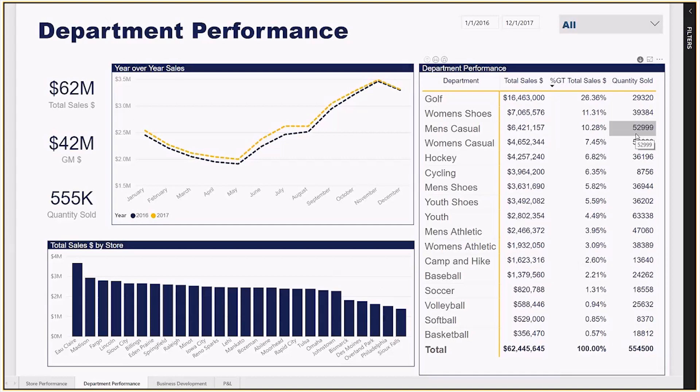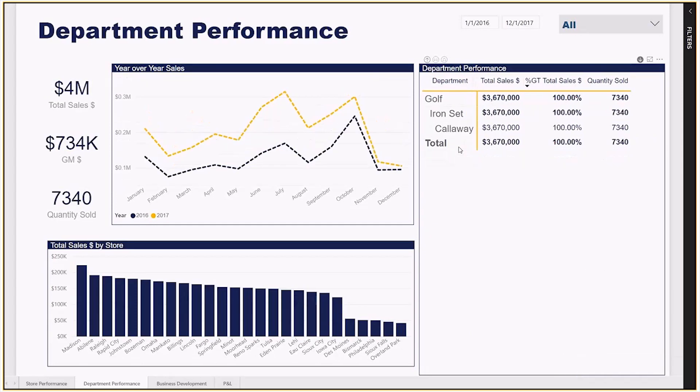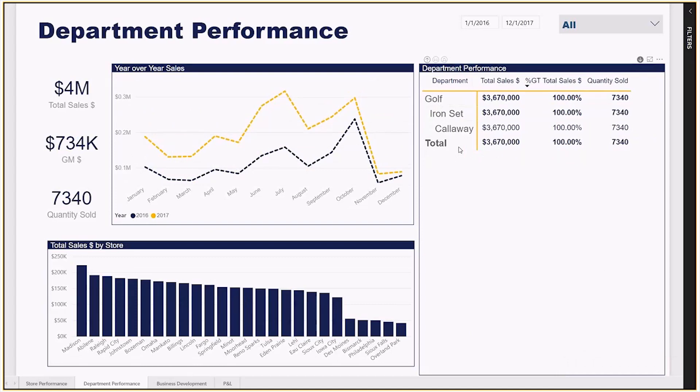If we take a closer look at the Golf department, we can see what items are driving the sales in that department. The whole report will shift to show their performance for the date range selected. We can then go one more level to look at the iron set performance across all of our stores and quickly see that there are certain stores where this item is not performing very well.